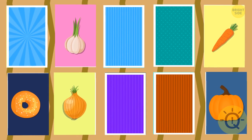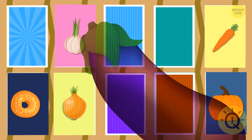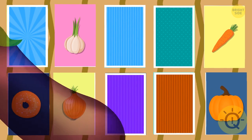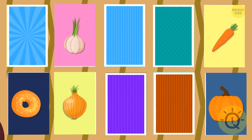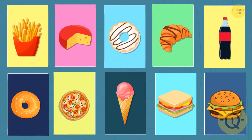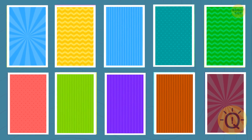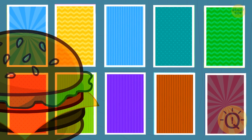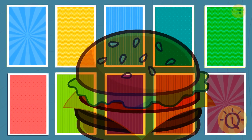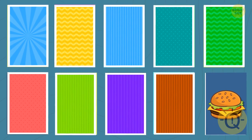And what about the eggplant? Oh, there it is. Next round — you have just a few seconds to memorize the following images. Now let's hide them and try to figure out where the burger is. It's over there.